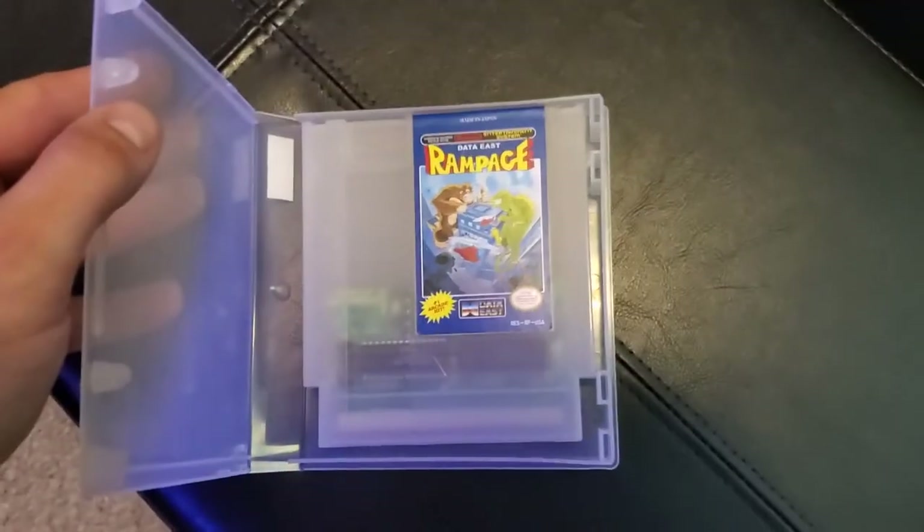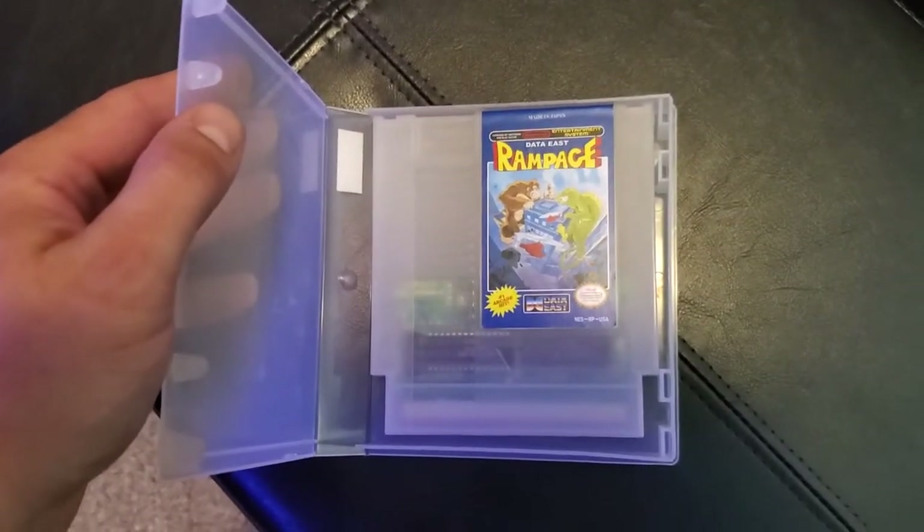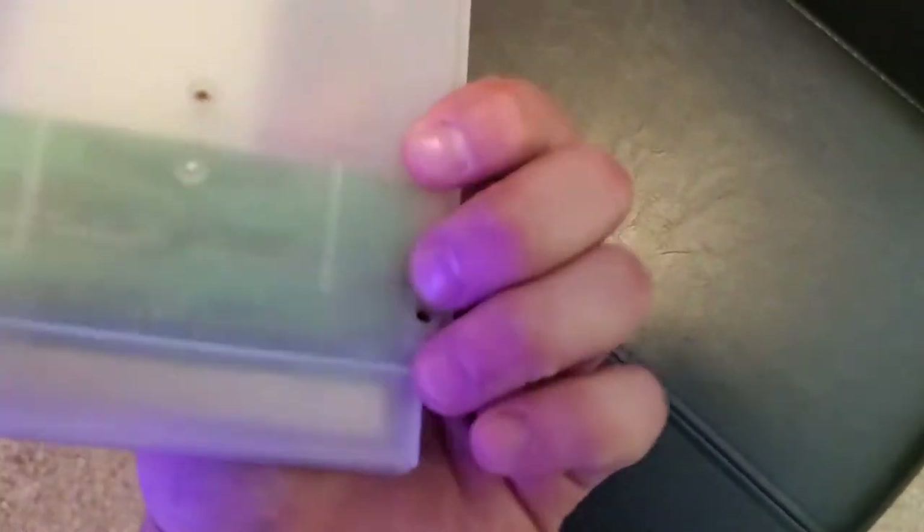My Rampage — it glows in the dark. The sticker was torn off so I bought a new replacement sticker and a nice glow-in-the-dark cartridge, and just put the ROM chip in there. A fun little restoration project.